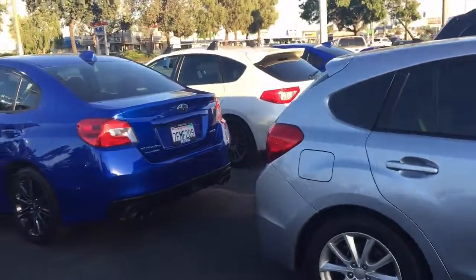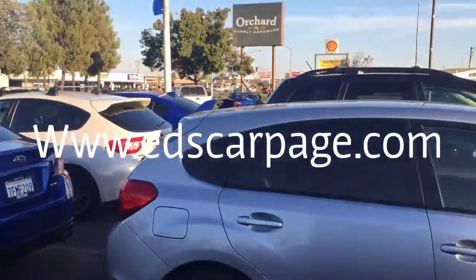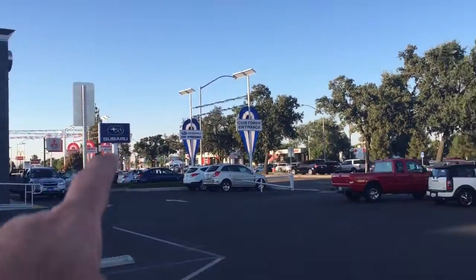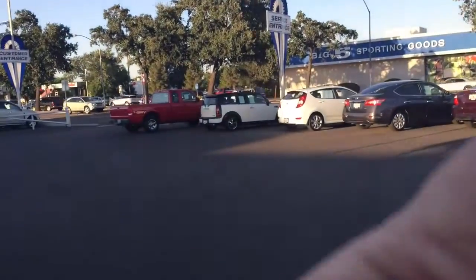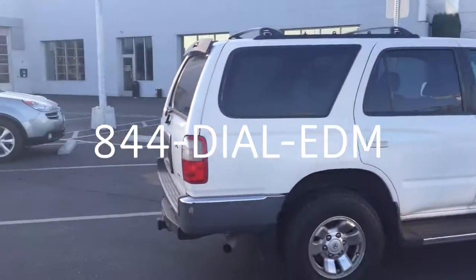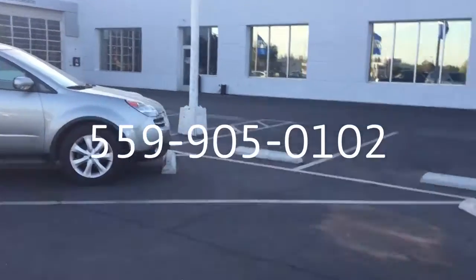I'm looking for that white Crosstrek — it's possible they sold it today. I will report back to you. Once again, thank you. It's Ed Monson here at Subaru in Fresno, right across the street from Big Five Sporting Goods. You can always check me out at EdsCarPage.com or call me directly at 559-905-0102. Thanks, Drew.